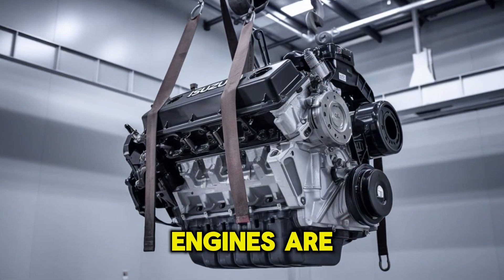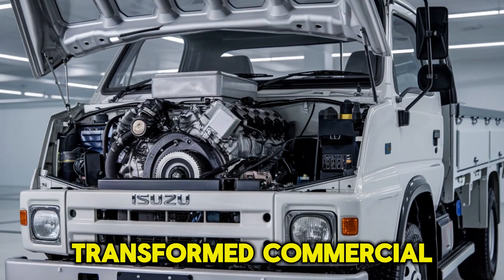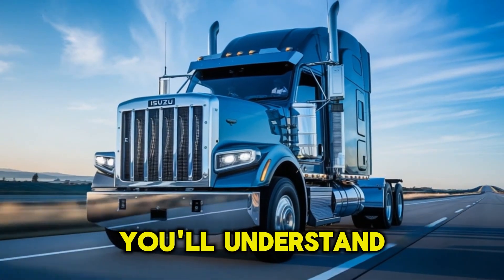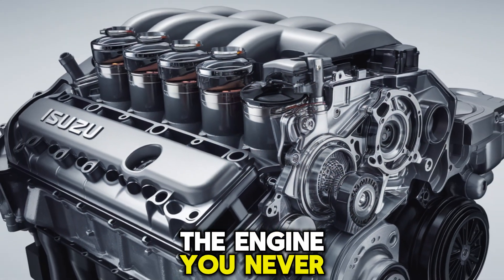If you thought all engines are created equal, think again. This powerhouse has quietly transformed commercial trucking and industrial machinery across the United States. And by the end of this video, you'll understand exactly why it stands out, and why it might just be the engine you never knew you needed.